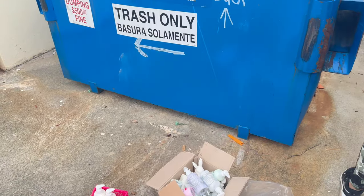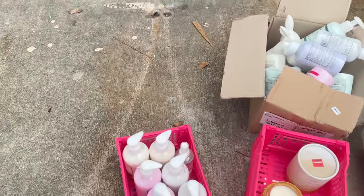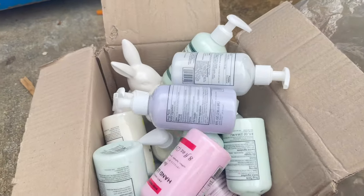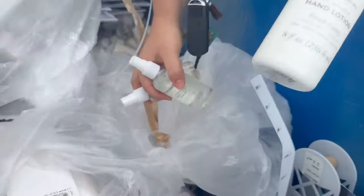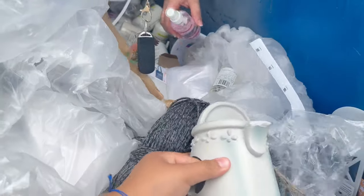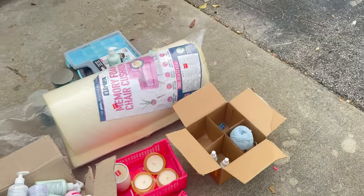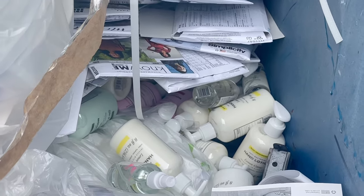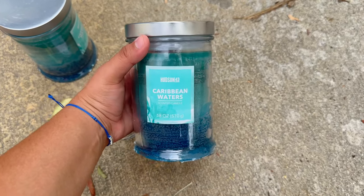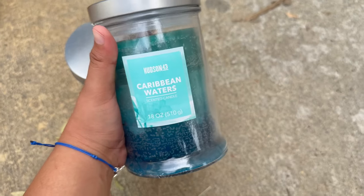We're here at Home Goods and we've been finding a lot of stuff. We found all these hand lotions — so many, and there is still more. We also found these organizers, a bunch of pink organizers, and these art bins — everything is really cool. We're gonna go get all of that. We also found a bunch of candles, big ones. They're broken though, but they still smell really good.